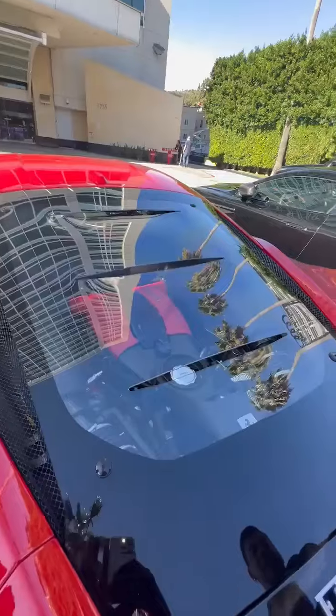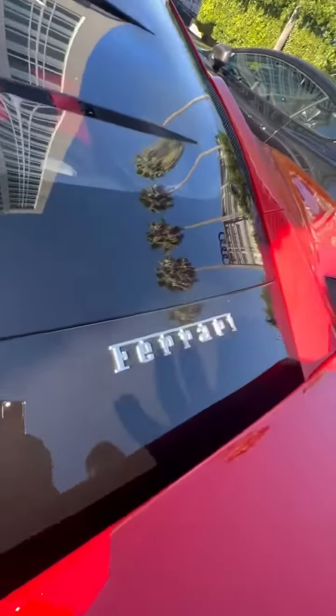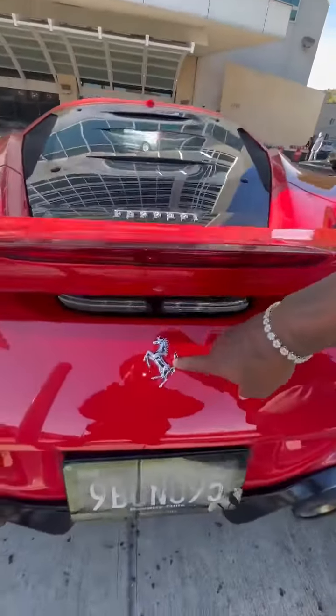Beautiful Ferrari right here. Got the Ferrari horse logo right here — horse right down here.